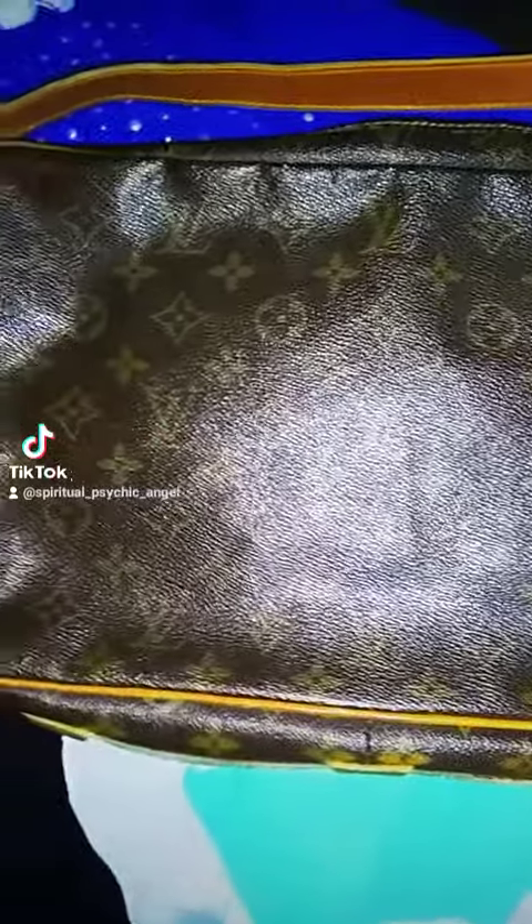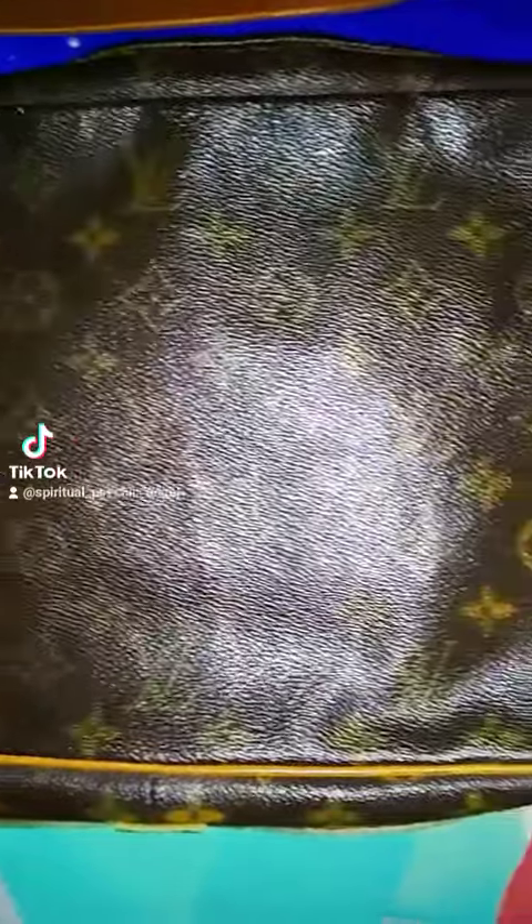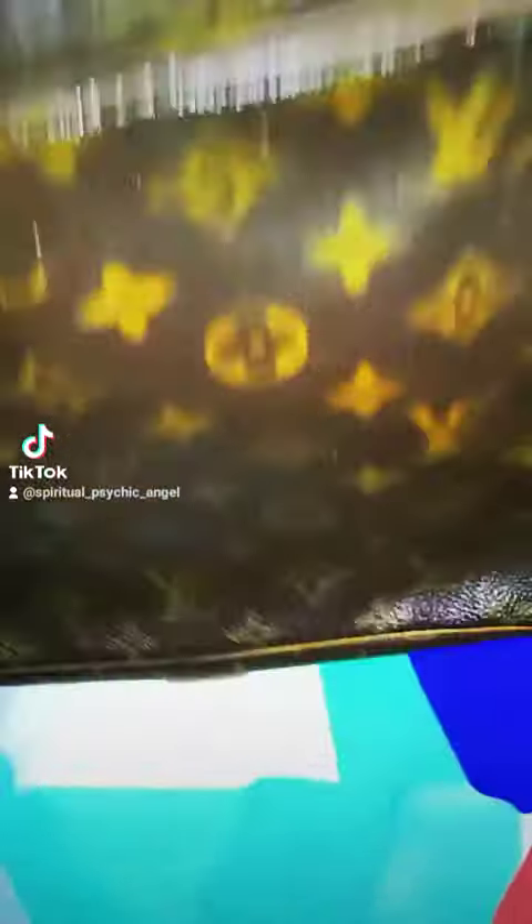Hey everyone, I'm back. Here's a Louis Vuitton vintage, right? This one comes from the French company. This is the French one. Right there is the tag — I'm trying to get it in the camera. There we go. You can see it right there.